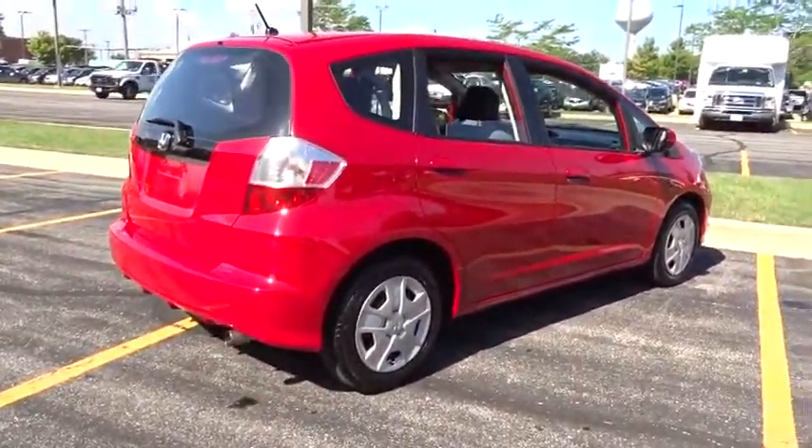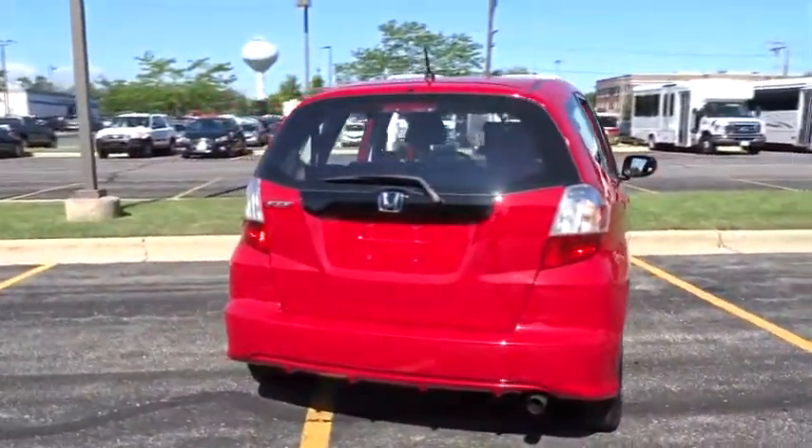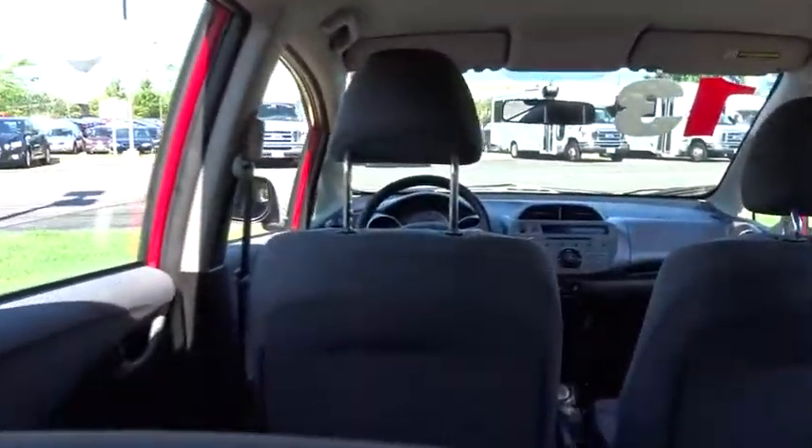The 2013 Honda Fit. The Fit was engineered to be useful, efficient, and reliable, but its most important attribute is its innate charm and coolness. This vehicle has less than 20,000 miles. Here are some of this vehicle's great options.